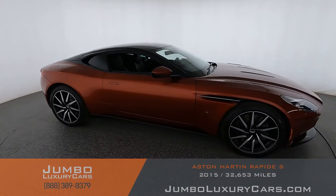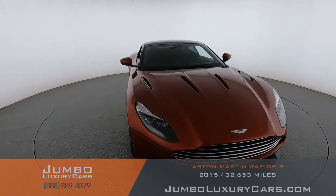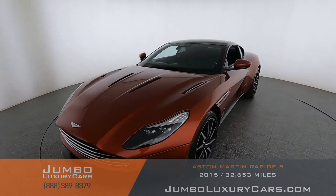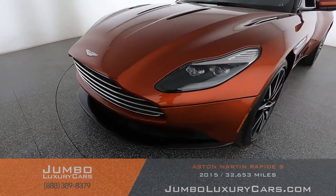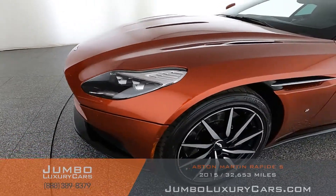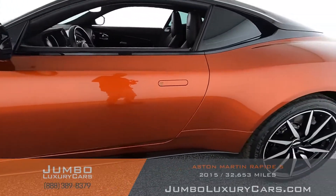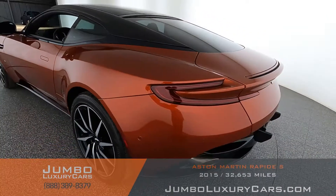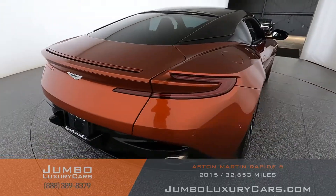Our goal here at Jumbo Luxury Cars is to give you the most transparent buying process. I'll be showing you a detailed video of any scratches, dents, or damages the vehicle may have, along with the vehicle's options. Starting with the exterior — coming into the back section of the vehicle, absolutely clear of any scratches, dents, or damages.